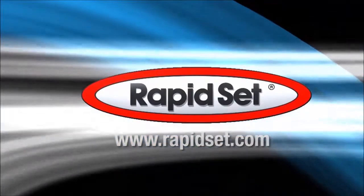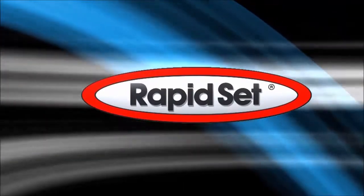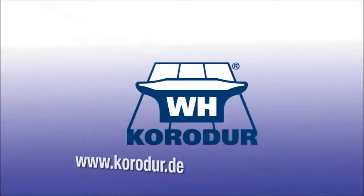Interested in learning more about RapidSet? Speak with our European distribution partner, Corridor, for more information.